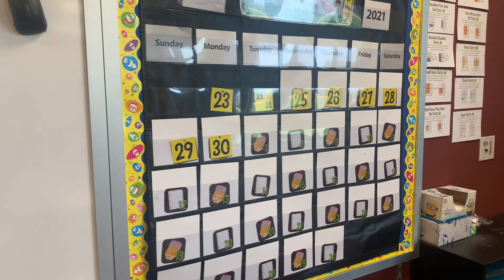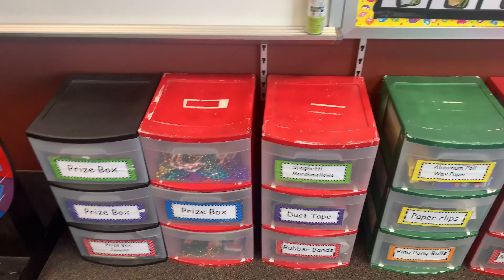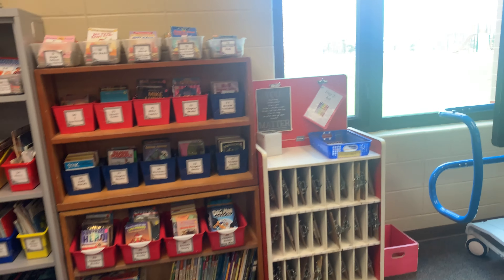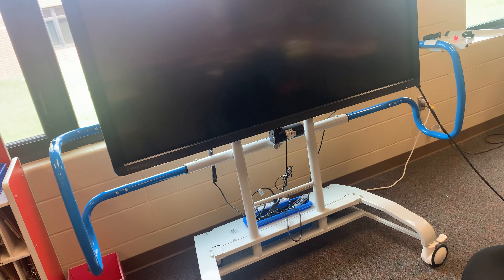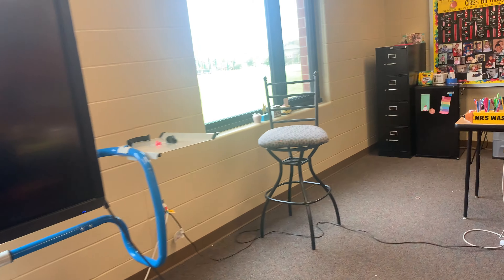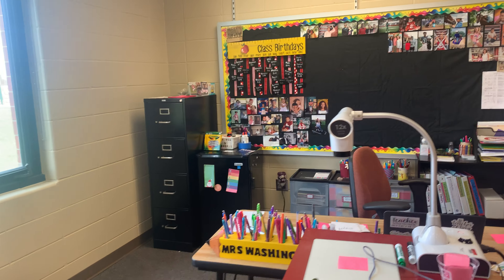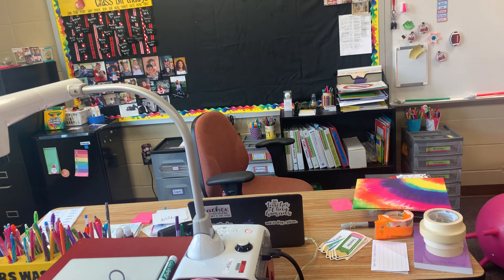This will be our number corner space. Price boxes are right below that. Then we have our bookshelf — got to have that. And then our clever touch, which is exciting that we've had. And then over here, don't mind my teacher space — that's all of the teacher space.